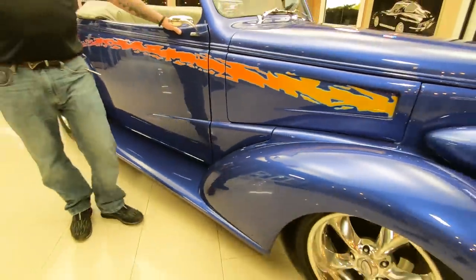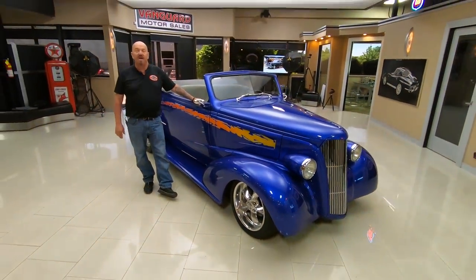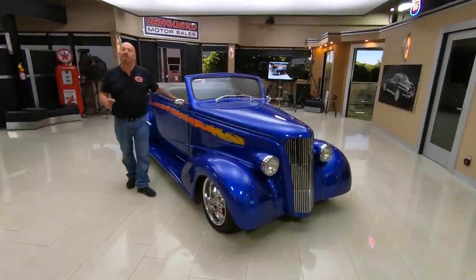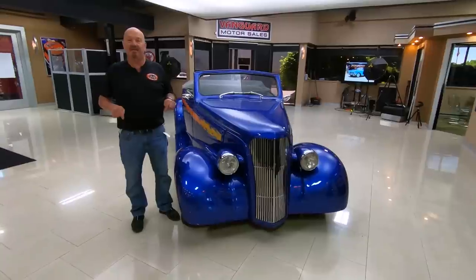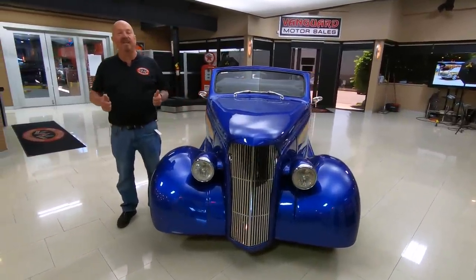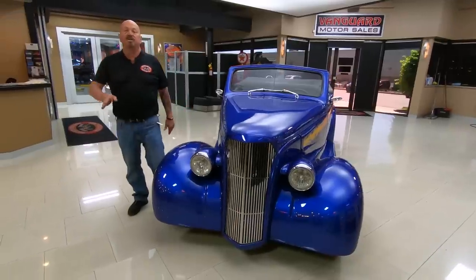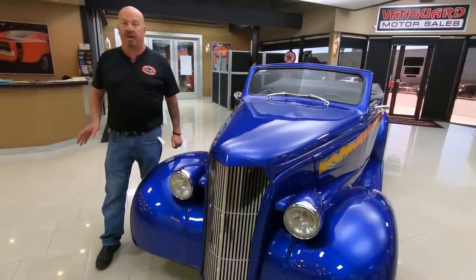Now at Vanguard Motor Sales, we don't do any consignment whatsoever, so that means we own this '37 Chevy and you can bet we spent the time to check it out before we bought it. When they get here to the shop, we go through them and inspect them — we get them up on the lift and check them all out so we can answer any questions you may have about the car or truck.